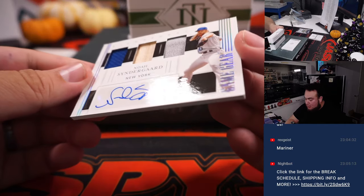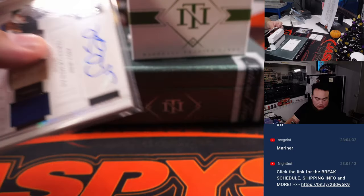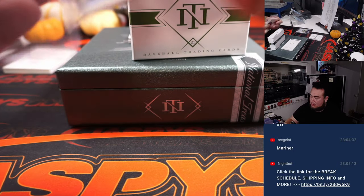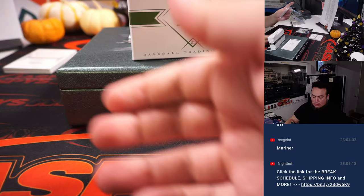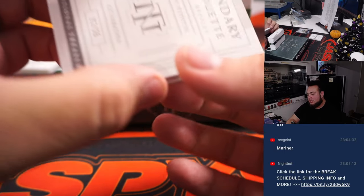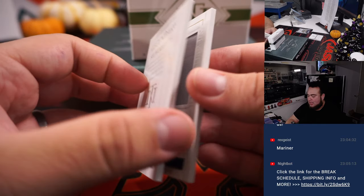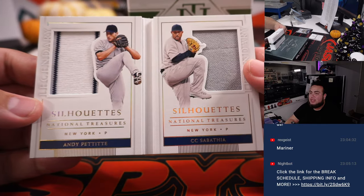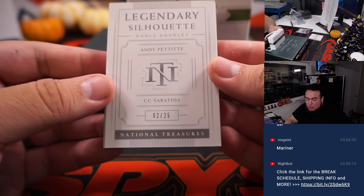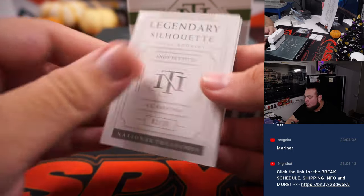We got a Noah Syndergaard, that's 2 out of 10 — that's for the Mets, spot 2, Ryan. And last one is another book — it's Legendary Silhouettes: CC Sabathia and Andy Pettit, both for the Yankees. And Yankees, that's going to Nicholas — 2 out of 25. Solid.